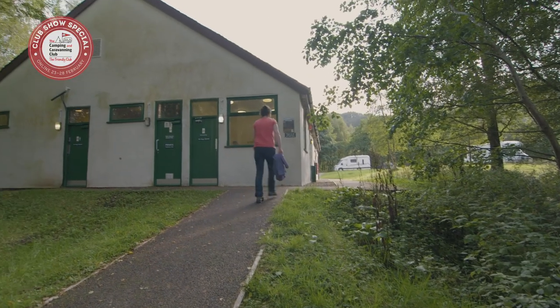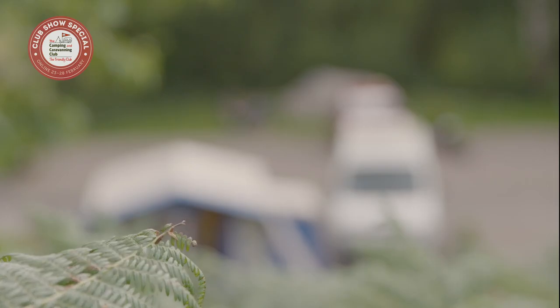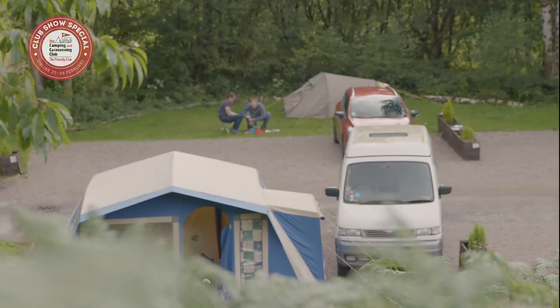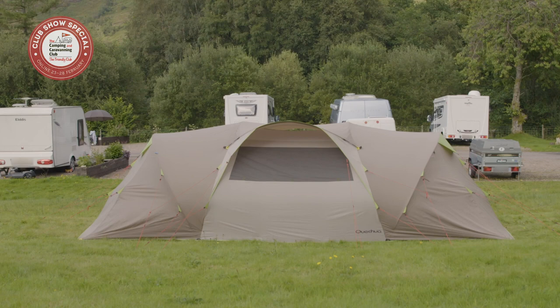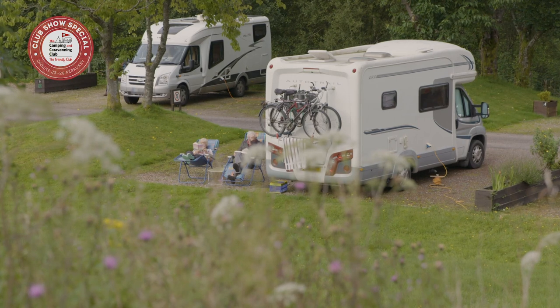There are dedicated accessible facilities, plus a family shower room. The site is geared up to welcome backpackers, and all member and non-member units are welcome. There are 100 mixed pitches available. The northern end of the West Highland Way passes within 9 miles of the campsite.